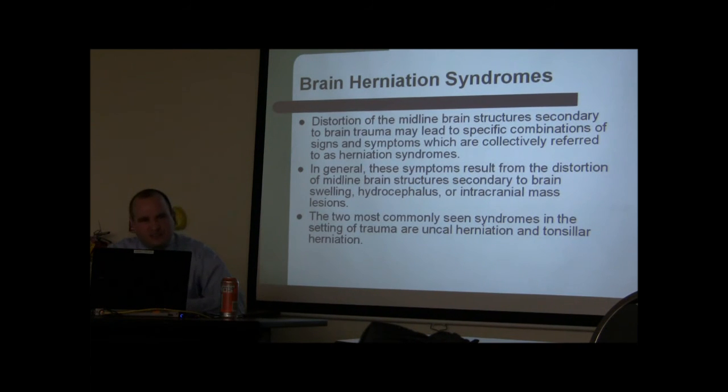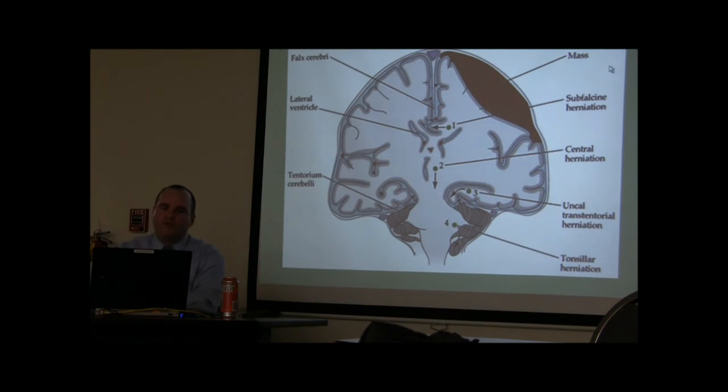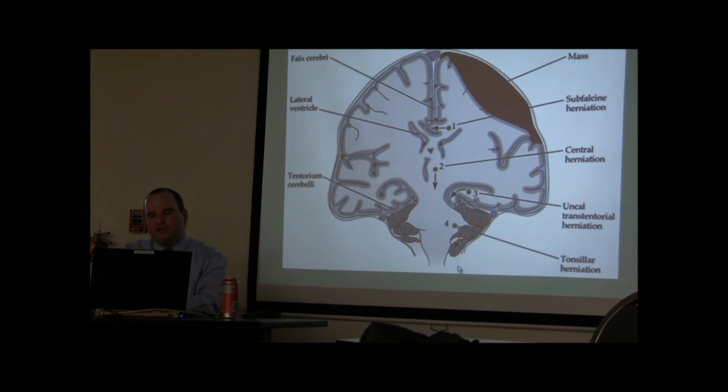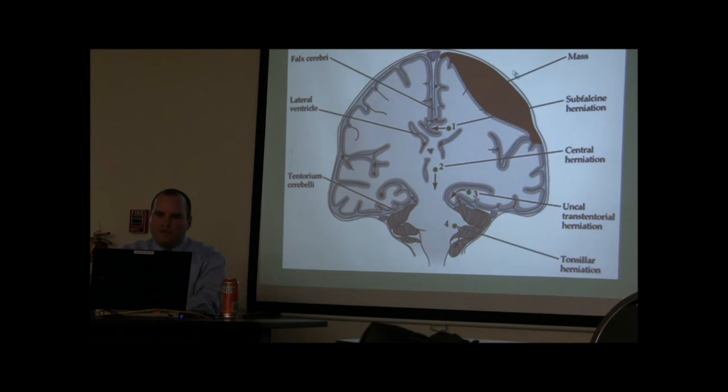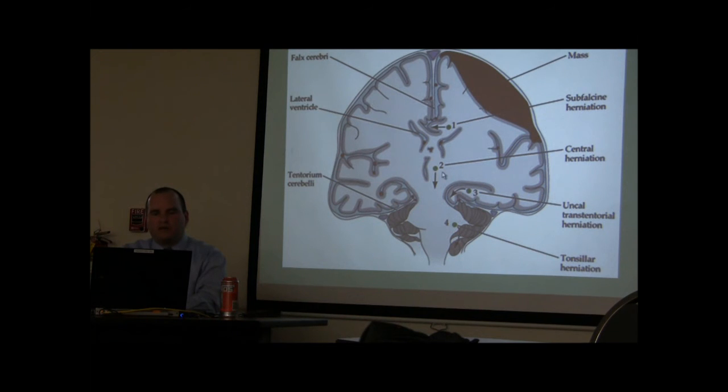Brain herniation syndromes occur because of changes in pressure from mass effect pushing on the brain. This causes subfalcine herniation, uncal herniation, and tonsillar herniation. Central herniation is actually one of the worst types. Removing a blood clot can help reverse herniation, but removing a large tumor that is pushing down is much harder.